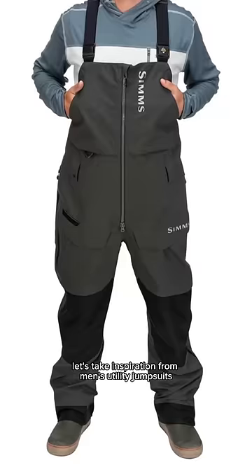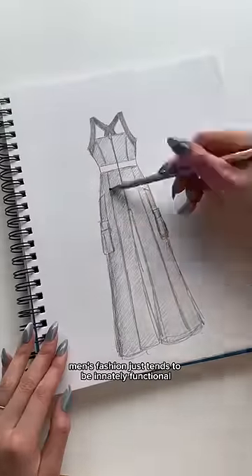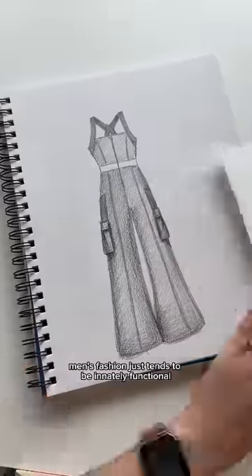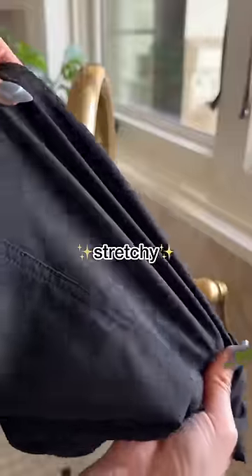So I was like, let's take inspiration from men's utility jumpsuits but make it cute. Men's fashion just tends to be innately functional, so that's where I want to start with this. As a base, the fabric I chose is...